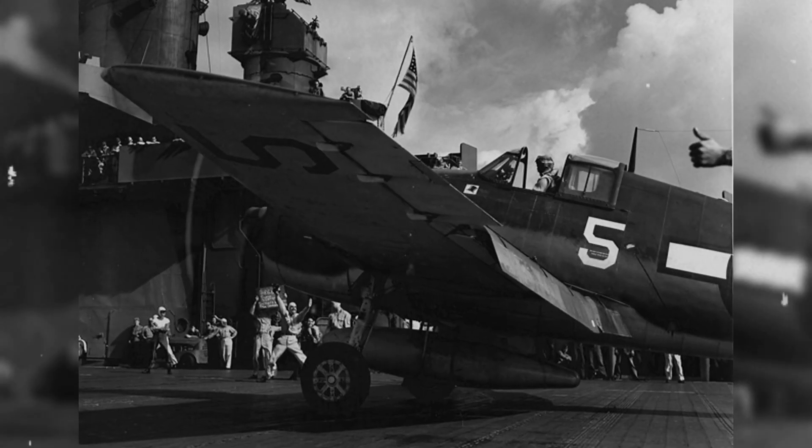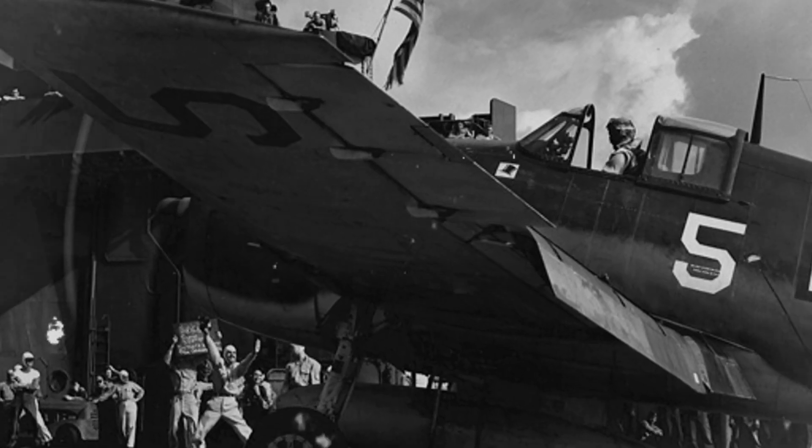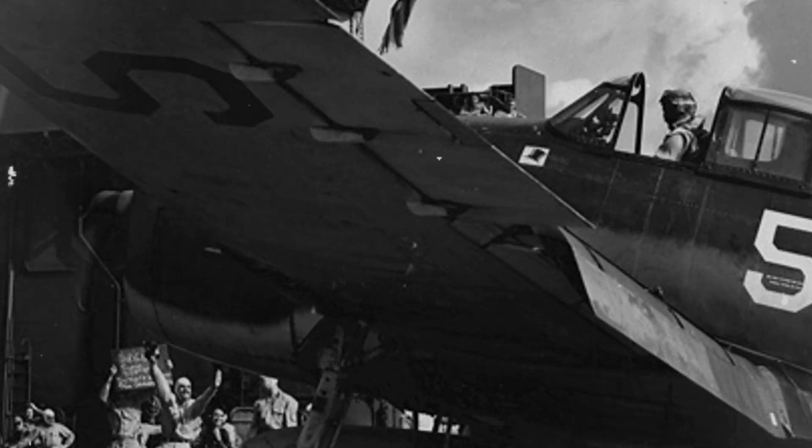The Great Marianas Turkey Shoot — the nickname that air crews gave the ferocious air battles of the Philippine Sea campaign in June 1944 — became the most famous moment where radar pickets, disciplined formations, and Hellcats met waves of incoming attackers and tore them apart before they could reach the fleet. On one climactic day,